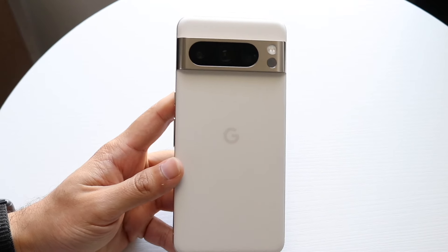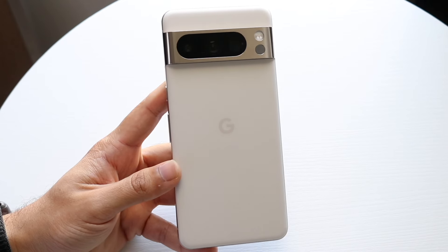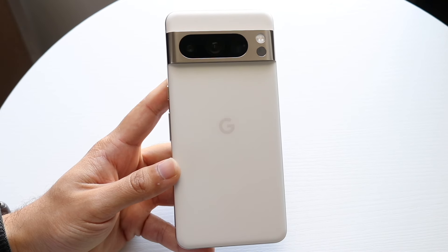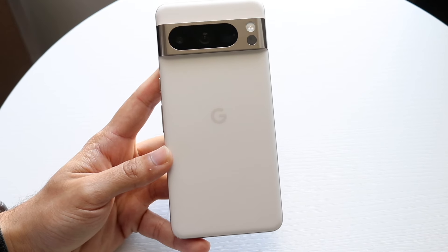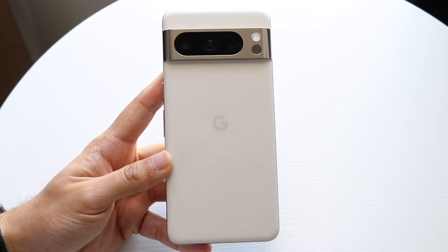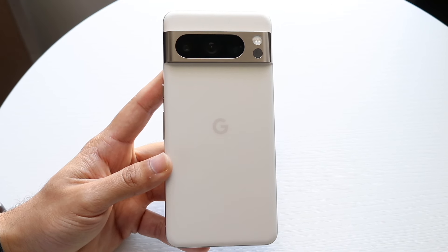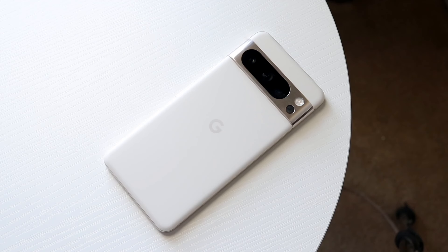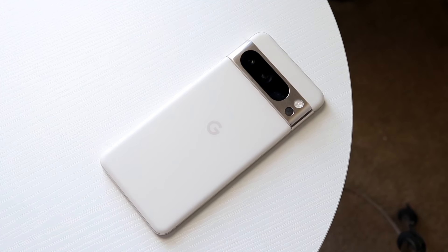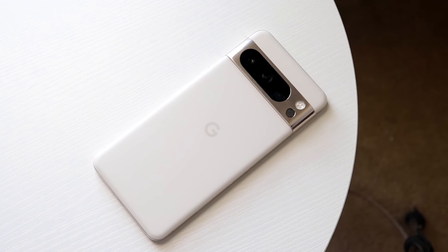On top of that, there are very thin bezels around it, and the sides of this phone are almost completely flat — a little curved, but mostly flat, which I actually like a lot. I like phones that have modern designs. When I looked at the Pixel 7, it didn't look as modern as it could be. The Pixel 8 has flat sides and curved corners, making it a little bit more ergonomic and much easier to hold in the hand — a clear improvement over the Pixel 7.